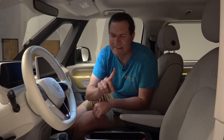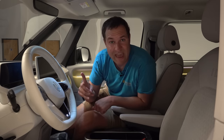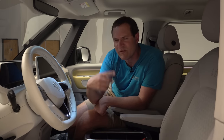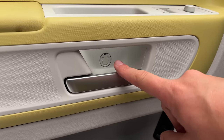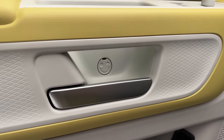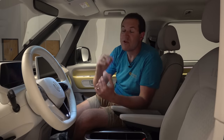A few more door quirks worth pointing out. When you unlock the ID Buzz at night, a projection comes down from the mirrors — in this case, it's a diamond projected onto the ground, reminding you again of the diamond theme. Also interesting: if you look very closely on the door panel inside the door handle area, there's a little smiley face. That panel covers a screw technicians use if they need to pull the door panel off — but it has a little smiley face, adding a nice little touch.